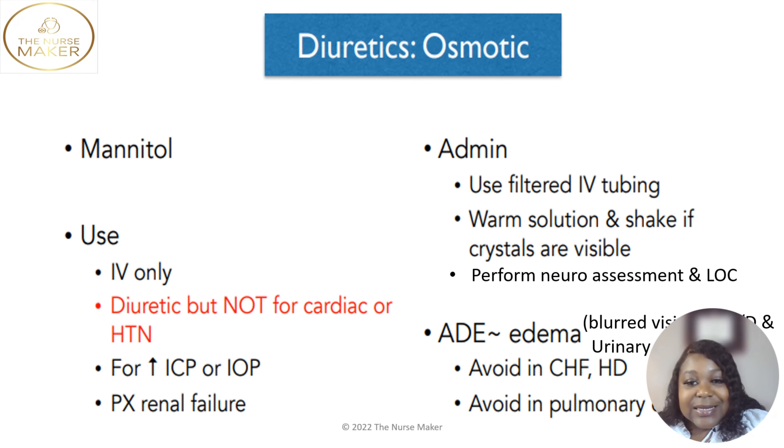If you see crystals in the bag, that is perfectly okay — you just need to warm the solution and shake it. Because this medicine is given for increased pressure in your head, like cerebral edema, you need to make sure you perform a neurological assessment before and after to see if there are any changes. Check the patient's level of consciousness and if they have any lethargy.